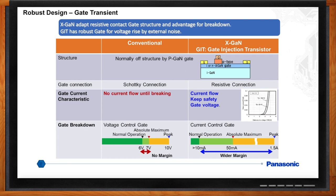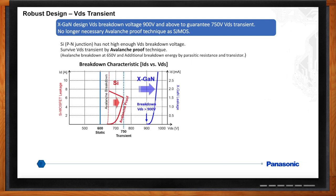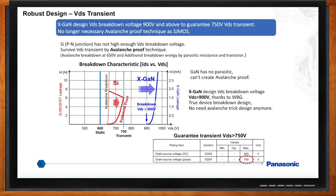Silicon devices have avalanche capability — what about GaN? Another part of robust design is VDS transients or avalanche capability. Power design engineers have been working with silicon powered devices for many years and know how to design and specify devices for VDS transients based on avalanche capability. Silicon devices have avalanche capability due to parasitic resistance in the transistor. GaN on silicon is a lateral device with no parasitics, so we can't put an avalanche number on it. Panasonic's GaN device by design has a VDS of over 900 volts DC for true breakdown, so we added a transient VDS of greater than 750 volts to our specification to help design engineers make the translation to avalanche capability.